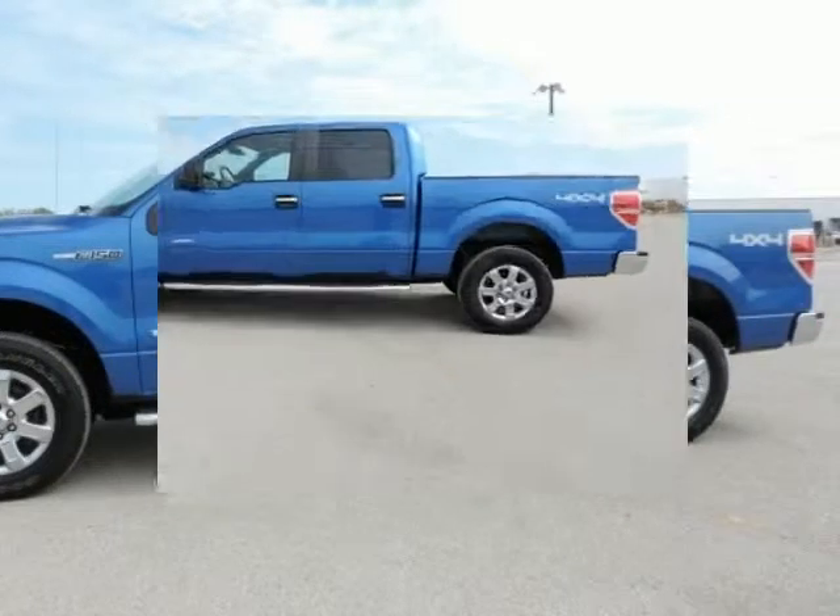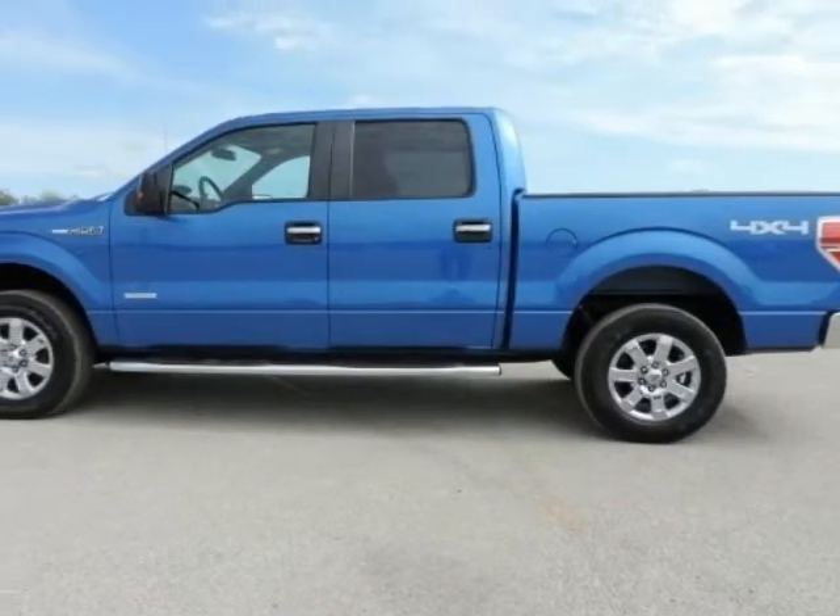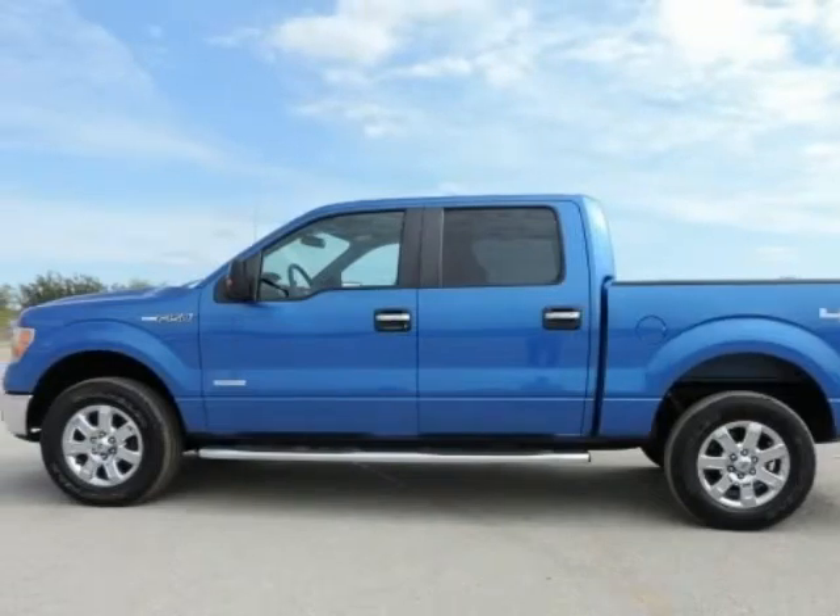XLT Chrome Package includes chrome running boards, chrome door handles with black bezels, and chrome exhaust tip.